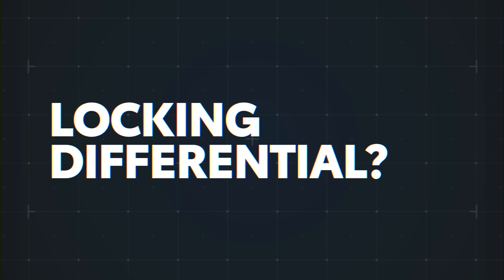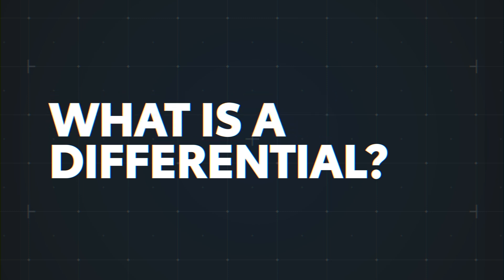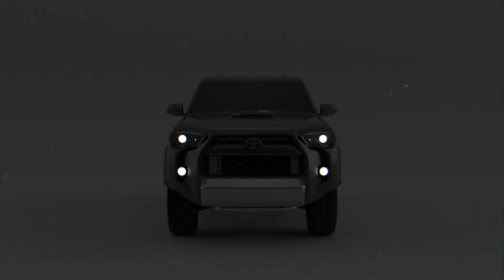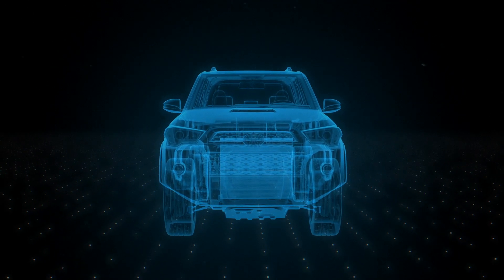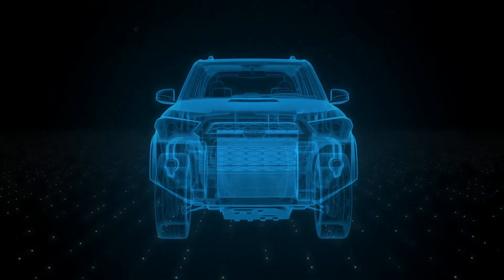Locking differential? Electronically controlled limited slip differential? Have you ever wondered what these terms actually mean? For that matter, have you ever wondered what a differential is to begin with? Toyota uses a variety of differentials in the vehicles across its lineup, so let's find out a little more about what this component actually does and what the differences are between the various kinds.